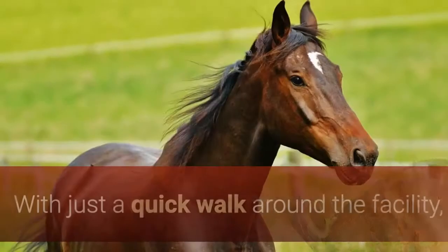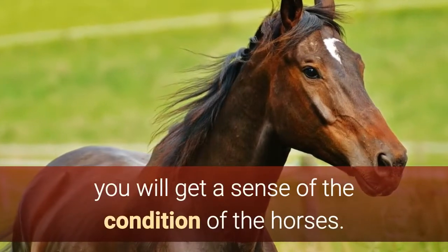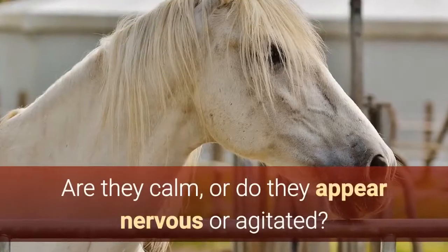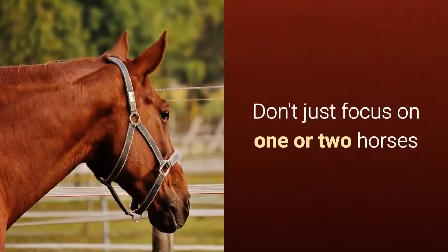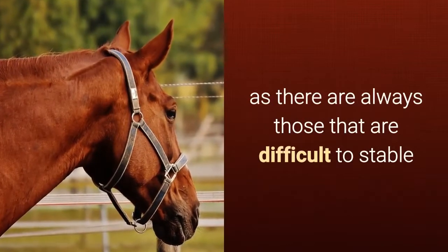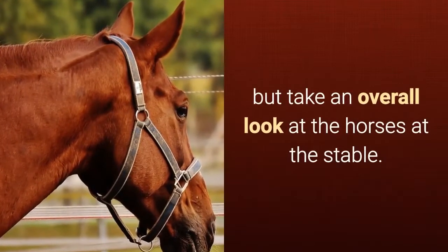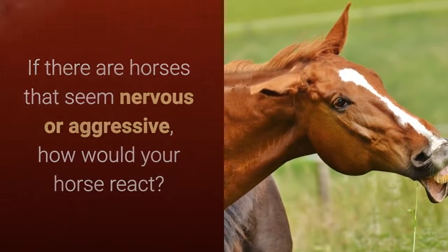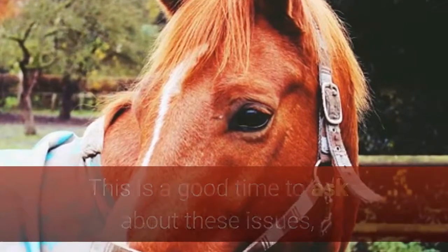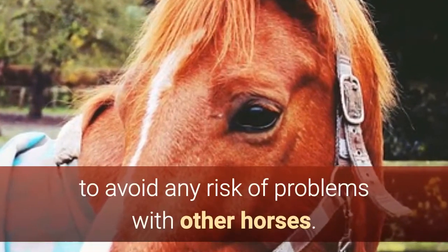The condition of the horses. With just a quick walk around the facility, you will get a sense of the condition of the horses. Are they calm, or do they appear nervous or agitated? Don't just focus on one or two horses, as there are always those that are difficult to stable because of their temperament or personality, but take an overall look at the horses at the stable. If there are horses that seem nervous or aggressive, how would your horse react? This is a good time to ask about these issues and how more aggressive horses are managed in the yard, to avoid any risk of problems.